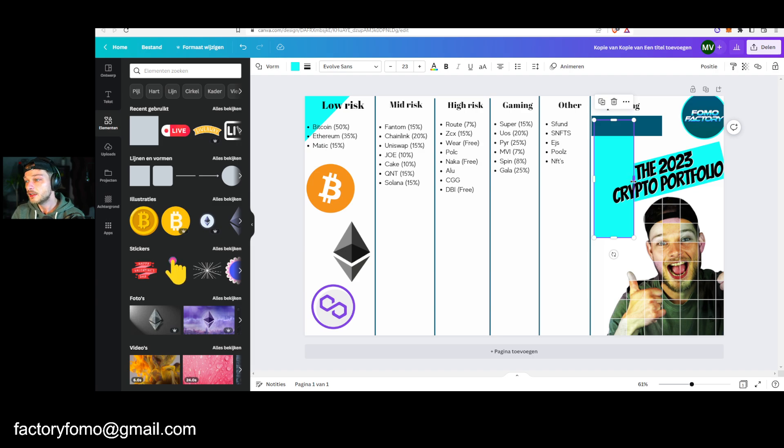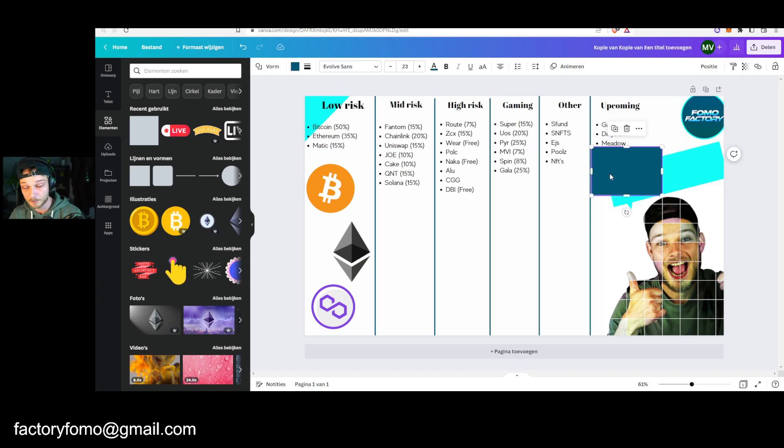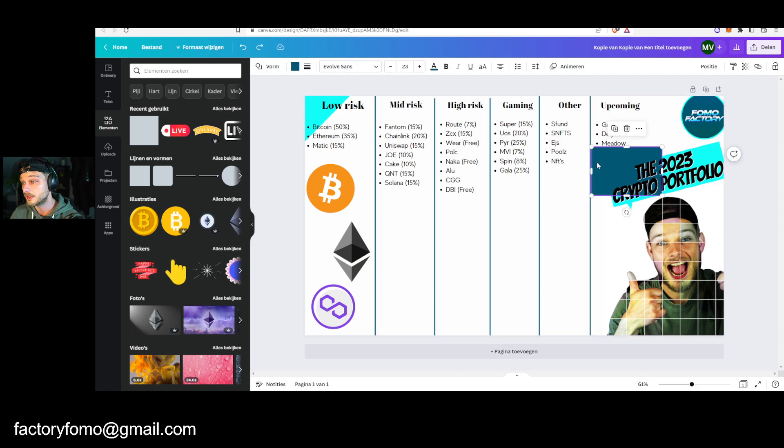And then I've got Upcoming — projects that I have my eyes on or run nodes for. Gala Film token — I run a Gala Film node, so that's something I've already invested in but I don't have the tokens yet. Same goes with Delisium — talked about that a lot as well. And Mayadao, the last one, is a project that is not out yet but is going to be the first launchpad on the Sui blockchain. I have my Twitter notifications turned on for that because I'm definitely interested in investing once it comes out.